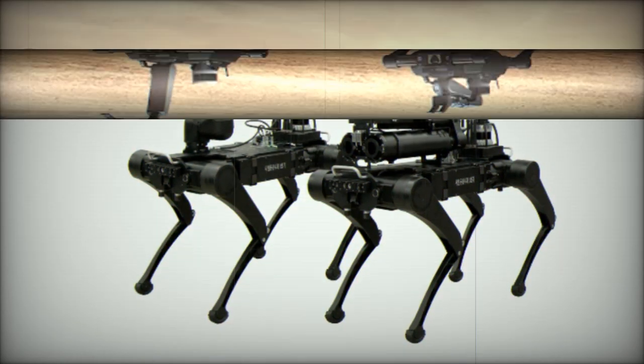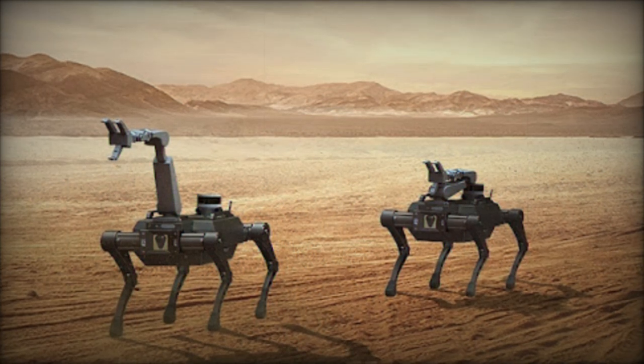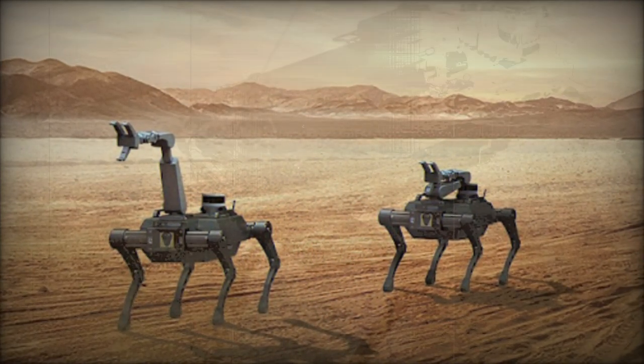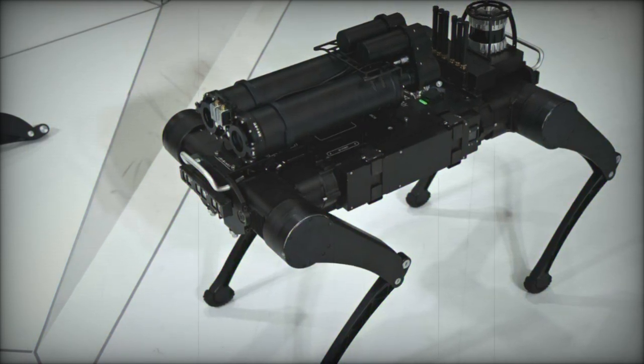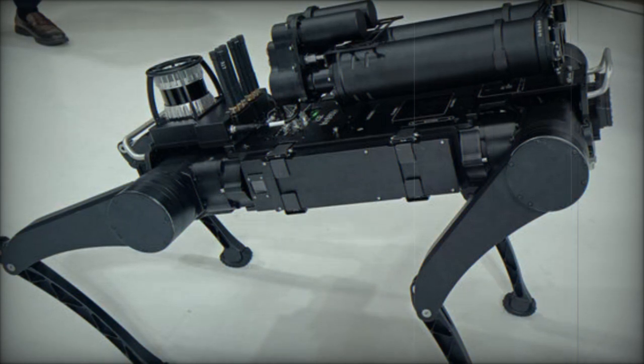The new multi-legged robot excels in navigating difficult terrains, such as mountainous regions and urban environments, making it an invaluable asset for transporting supplies and evacuating injured soldiers. Its ability to traverse extreme landscapes, ranging from rocky surfaces to narrow trails, positions it as a versatile tool for a variety of operational scenarios.